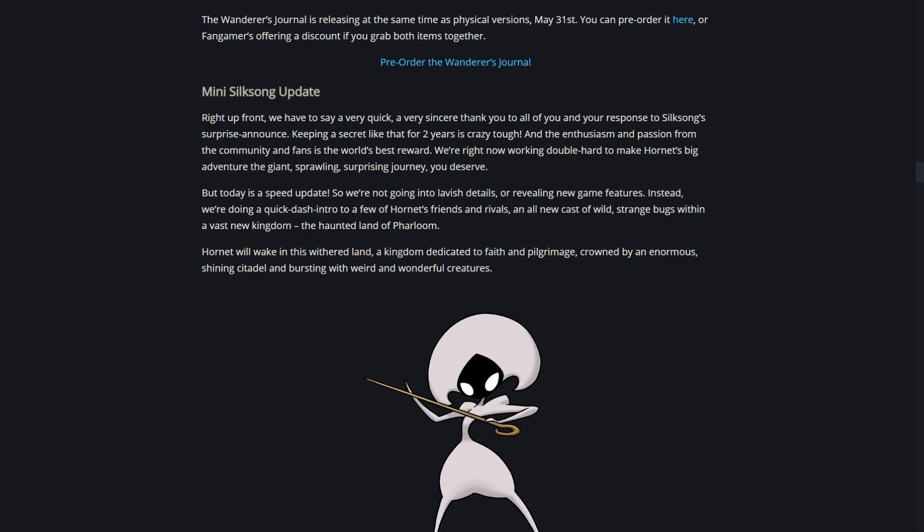It says: 'We have to say a very sincere thank you to all of you and your responses to the Silksong surprise announcement. Keeping a secret like that for two years is crazy, and the enthusiasm and passion from the community is the world's best reward. We're right now working double hard to make Hornet's big adventure the giant sprawling surprising journey you deserve.'